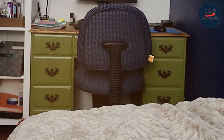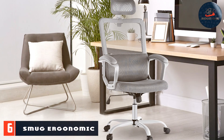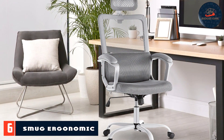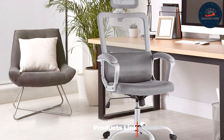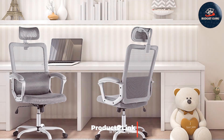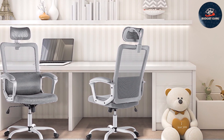Number six: introducing the SMUG office desk computer chair — the epitome of comfort and functionality for your workspace. Designed with your well-being in mind, this ergonomic chair boasts a high back and comfy swivel feature, providing optimal support during long hours of work or gaming.